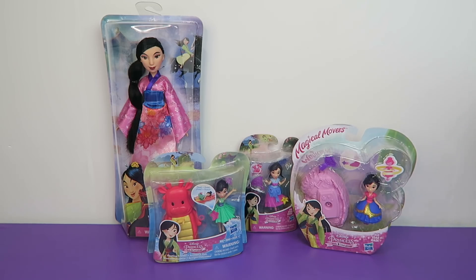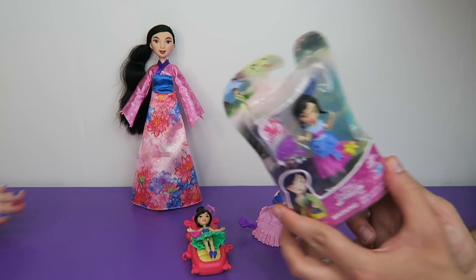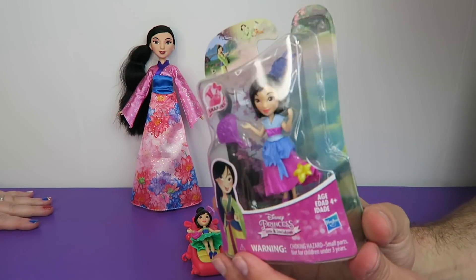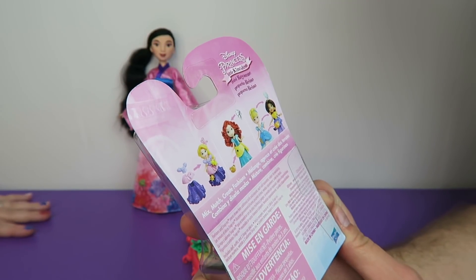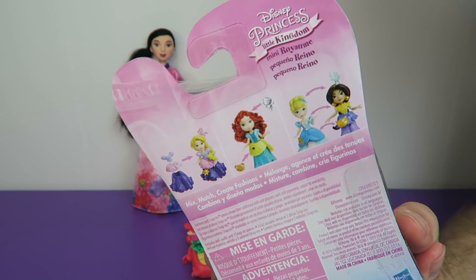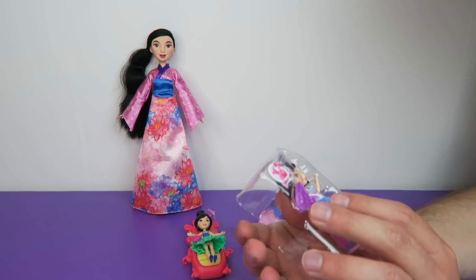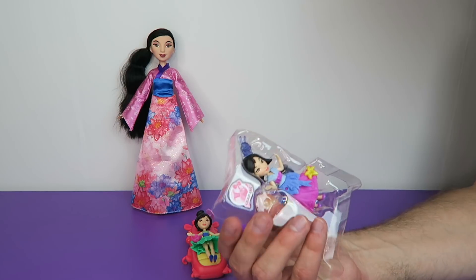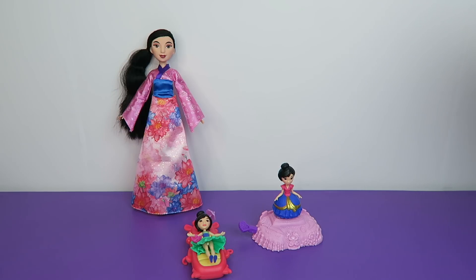Let's open them all up and then we'll take a look at them individually. Here are our beautiful Mulans out of the packaging. I wanted to say a couple things about this one — I love that outfit. You can mix and match the outfits. There's Jasmine, Rapunzel, Merida, and Cinderella on the back as well. Let's take this little one out of the package — she comes with her little traditional fan. I do not have any Mulan figures, just a little Mushu that came with a pet pack.